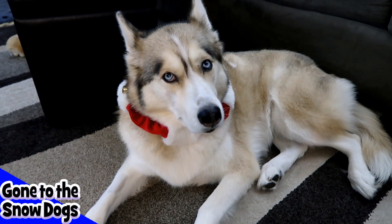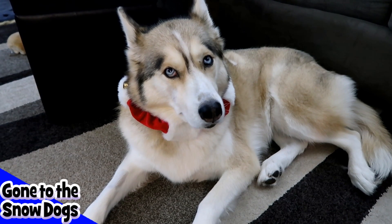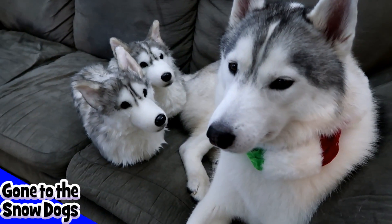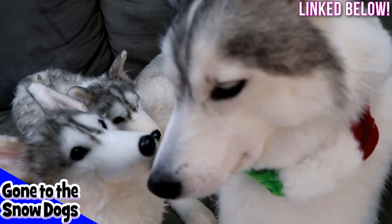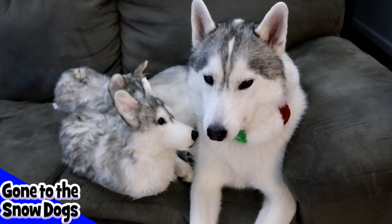We're Gone to the Snow Dogs and the dogs today are gonna share with you their favorite Christmas gift ideas. Memphis's favorite Christmas gift idea for people or pets are Cuddle Clone Slippers. Look — they look just like Memphis! Memphis says, I'm gonna chew on these as soon as you're not looking.